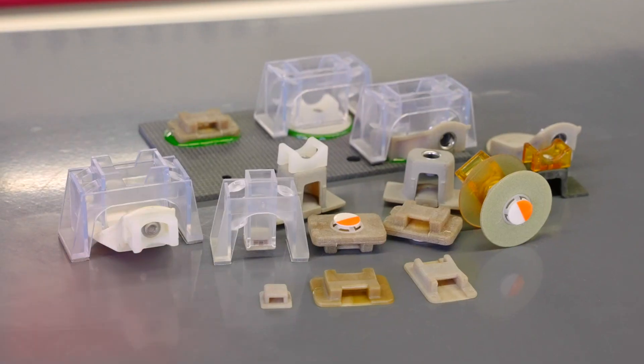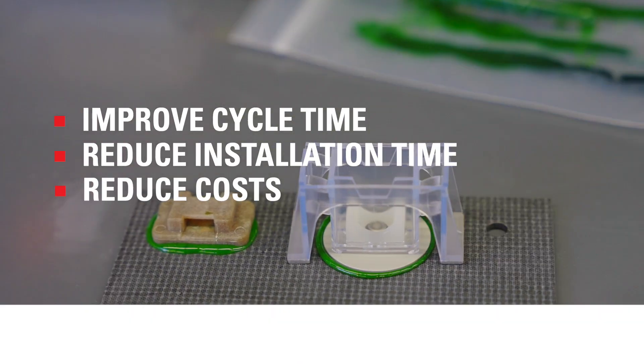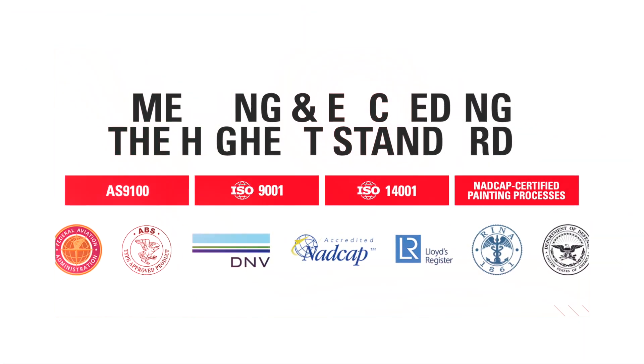With a track record of superior quality spanning more than 30 years, our adhesive bonded fasteners improve cycle times, reduce installation time, reduce costs, and are reliable enough to meet multiple aerospace OEM specifications and earn numerous approvals and certifications.